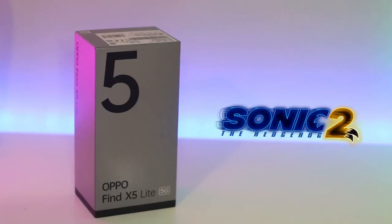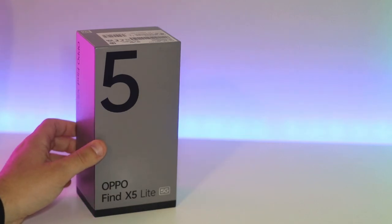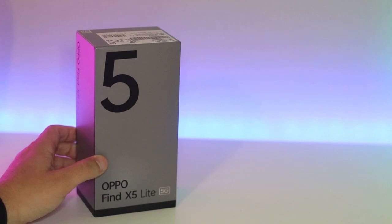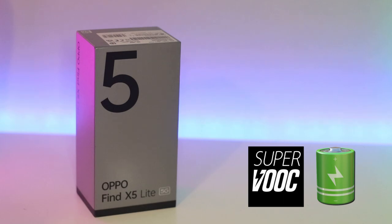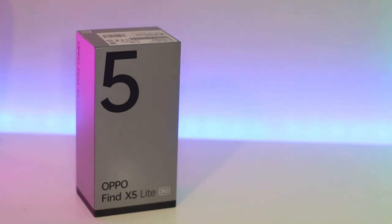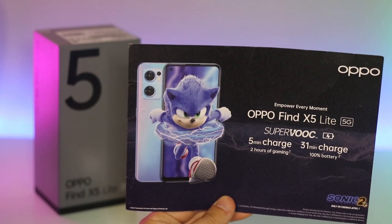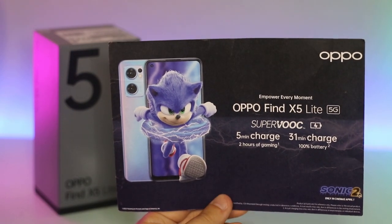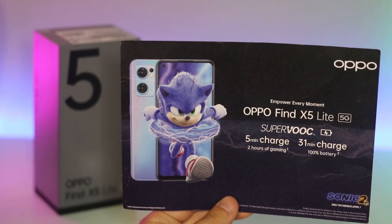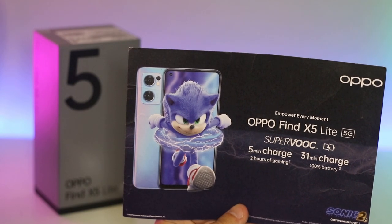You might be thinking why have Oppo partnered with the Sonic 2 film? Well, we all know that Sonic is best known for his super quick lightning speeds, and the Oppo Find X5 Lite can charge at lightning speeds just like our beloved Sonic the Hedgehog. This is all thanks to Oppo's 65 watt SuperVOOC charging technology, which gives you 0 to 100% charge in just 31 minutes. Even off just a 5 minute charge you are going to get around 2 hours worth of gaming. These speeds are absolutely insane and really does blow the competition wide open.